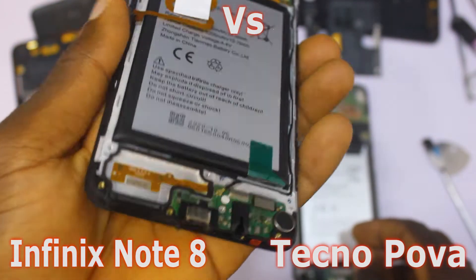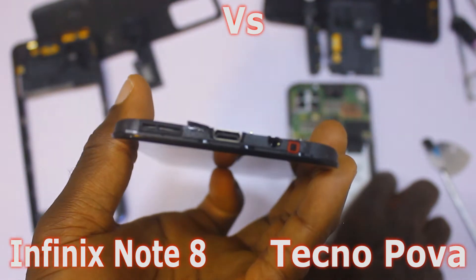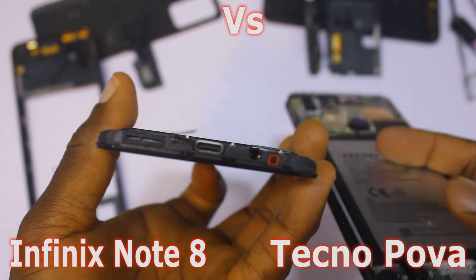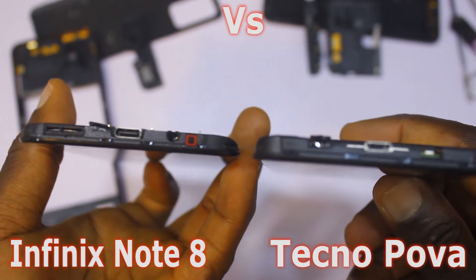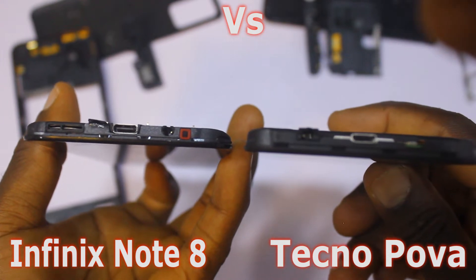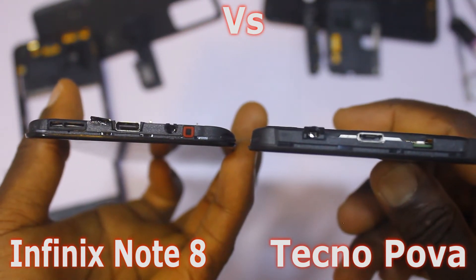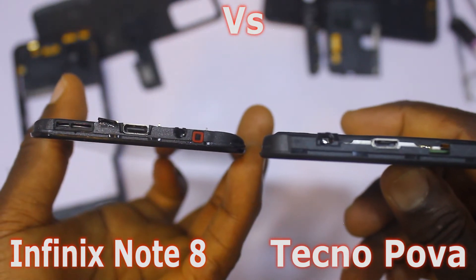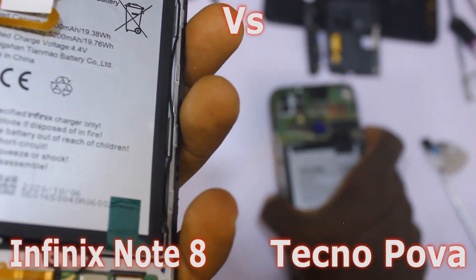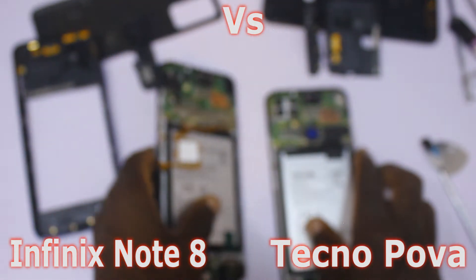There are still other features where the Infinix Note 8 is ahead of the Tecno Pova. For example, the USB port — the Infinix Note 8 comes with a USB Type-C port, while the Tecno Pova comes with a standard Micro-USB port. So we're starting to see the reasons for the price difference.